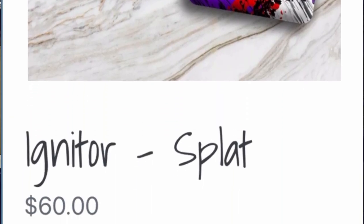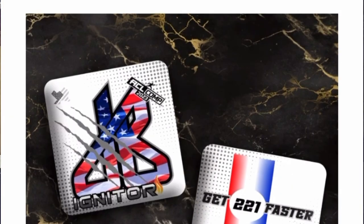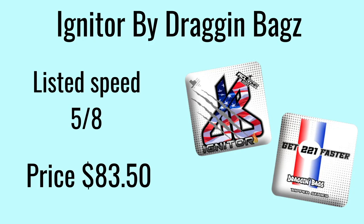At number 8 we have the Igniter by Dragon Bags. The listed speed on this bag is 5.8. It's an ACL comp bag and will cost you $83 on the site, though they also do sales from time to time. I couldn't find a review on these bags, but they received enough votes to make the list, so go check them out.